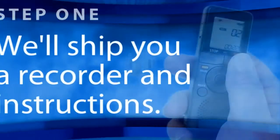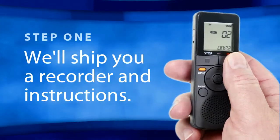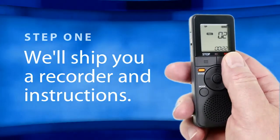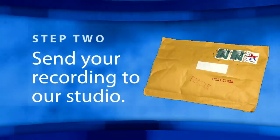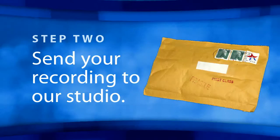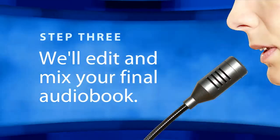Here's how it works. We will ship you a recording device, along with some very basic instructions, explaining the best way to record your audiobook to make sure you have a quality recording. Once you've completed your reading, you will send it in a postage-paid envelope to our Hollywood Recording Studio, where it will be edited and mixed by our professional audio engineer.